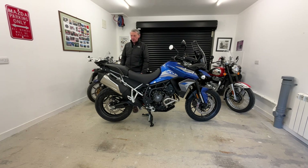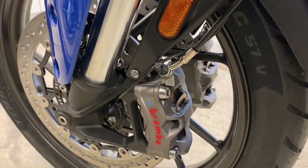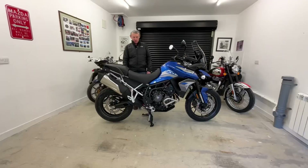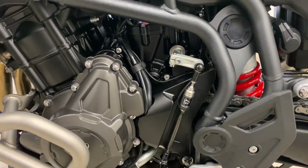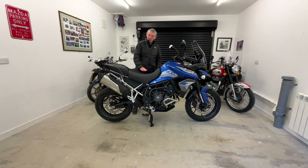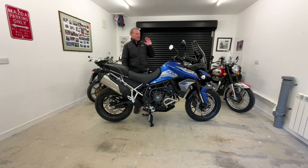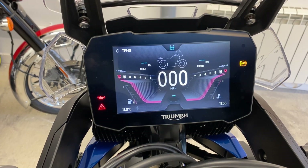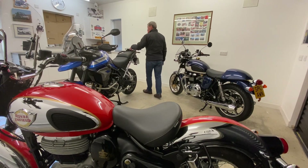It's top of the range GT Pro. It has fabulous Marzocchi suspension with preload and rebound adjustment on the front, and electronic adjustable suspension on the back for rebound and preload. It has a quick shifter, cruise control, lovely heated seats — they are superb. Heated grips, the TFT screen — that is superb, I just love that. Beautiful to use. This is one fantastic machine.